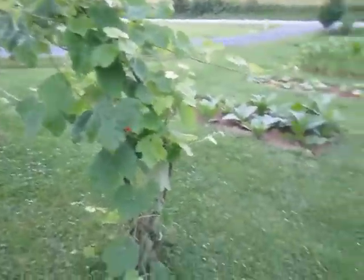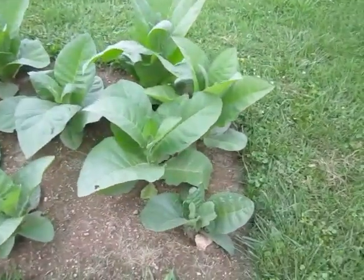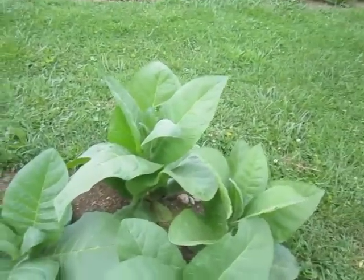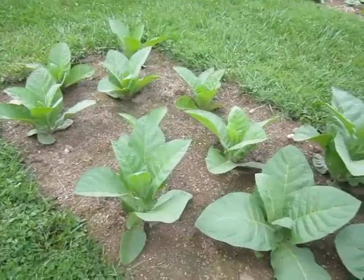My grape vines. This is a Piloto Cubano — beautiful plant. Seems to be growing very well.